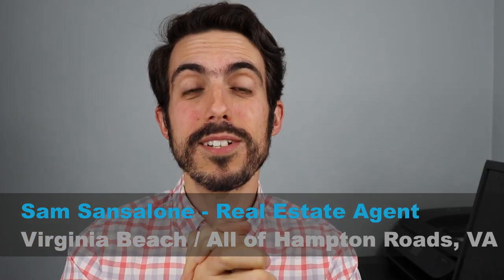My name is Sam Sansalone and I'm a real estate agent in Hampton Roads, Virginia. If it's your first time, welcome. Hit that subscribe button, the bell notification, and the like button. If you like the video you're watching now, hit that like button — it really helps me and tells the YouTube algorithm that I'm doing a great job.